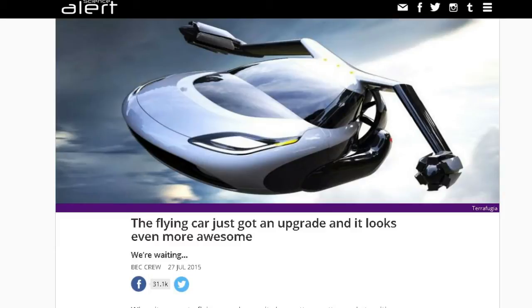First up, this article is from ScienceAlert.com, and I also have another one from Wired.co.uk. This is about the Terrafugia flying car. I've covered this at least one or two times in the past. It's the flying winged car with small gull wings off the side and electric pods that help get it into the air.